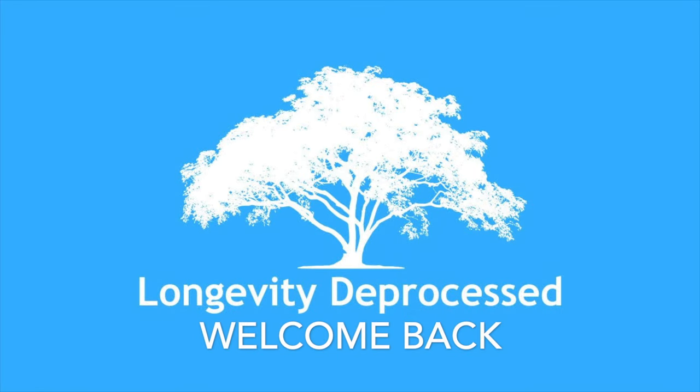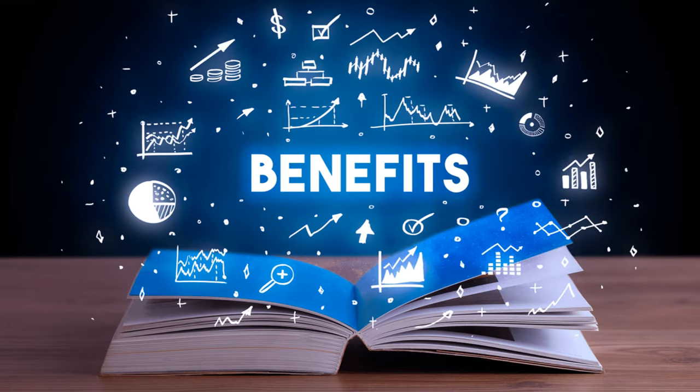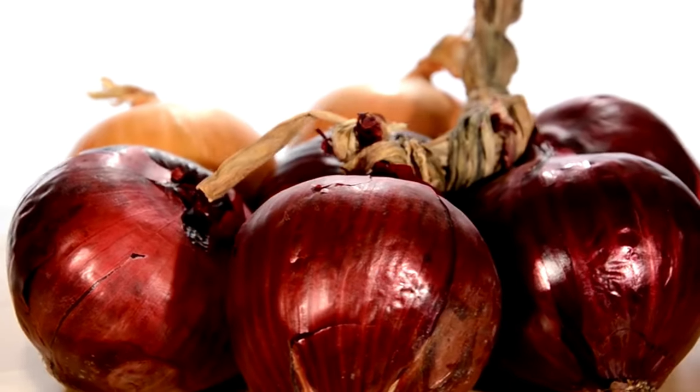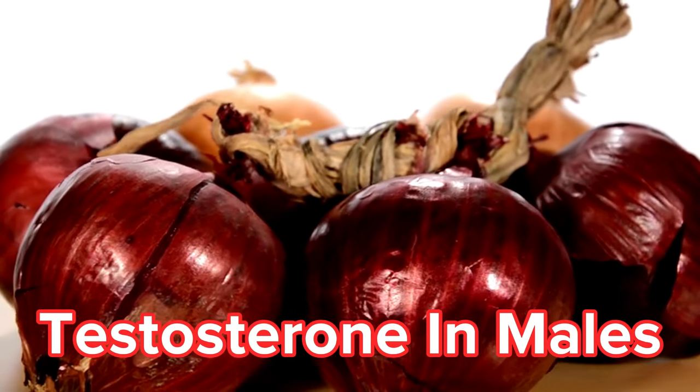Welcome back to the Longevity Deprocess channel. Let's delve deeper into the science behind anthocyanins and red onions and how they might benefit your health. As a bonus, we'll reveal information on testosterone in males as enhanced by red onion.